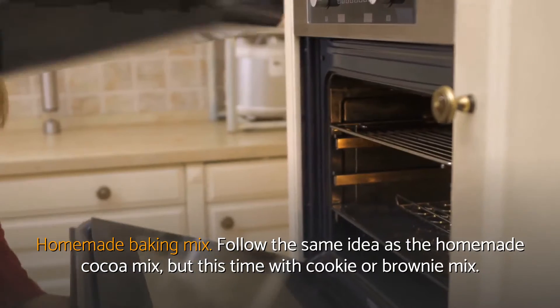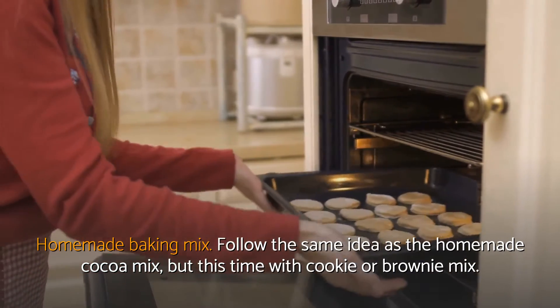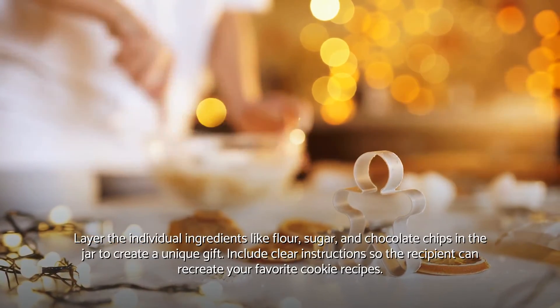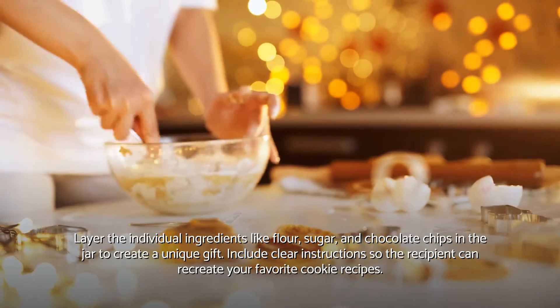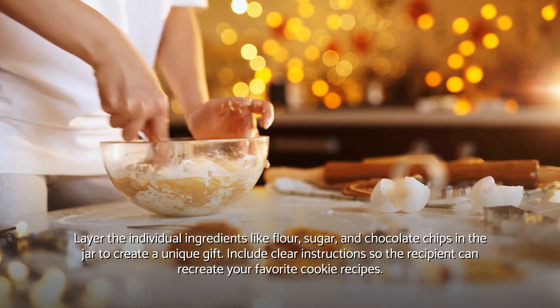Homemade baking mix. Follow the same idea as the homemade cocoa mix, but this time with cookie or brownie mix. Layer the individual ingredients like flour, sugar, and chocolate chips in the jar to create a unique gift. Include clear instructions so the recipient can recreate your favorite cookie recipes.